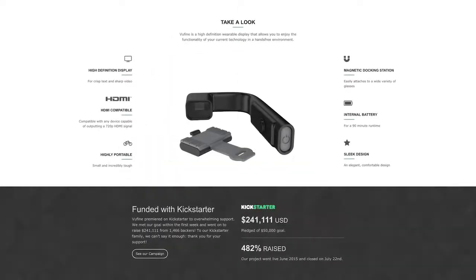raising over 482% of our campaign goal. And ultimately, we delivered our first product, the ViewFind, to all of our 1,400-plus backers. Now, we're back on Kickstarter to share our next model with the community.